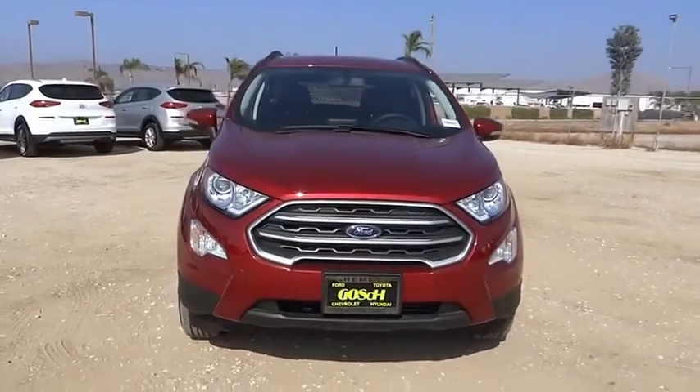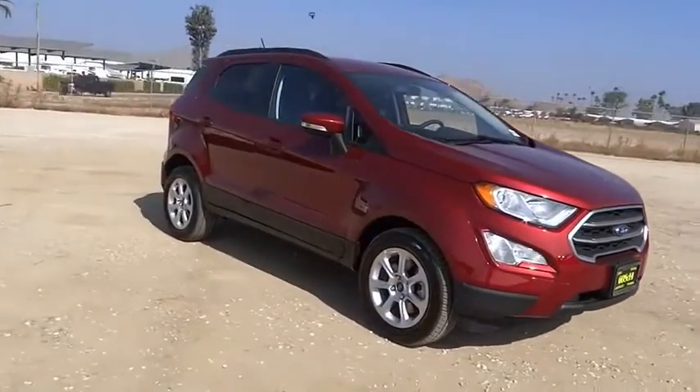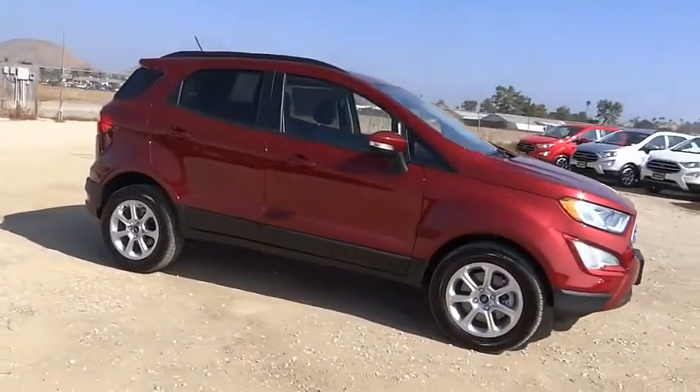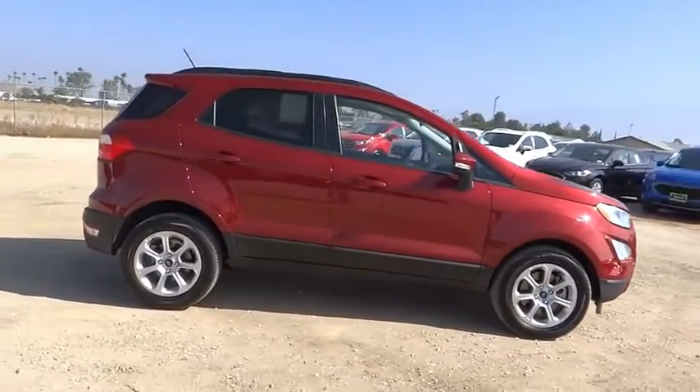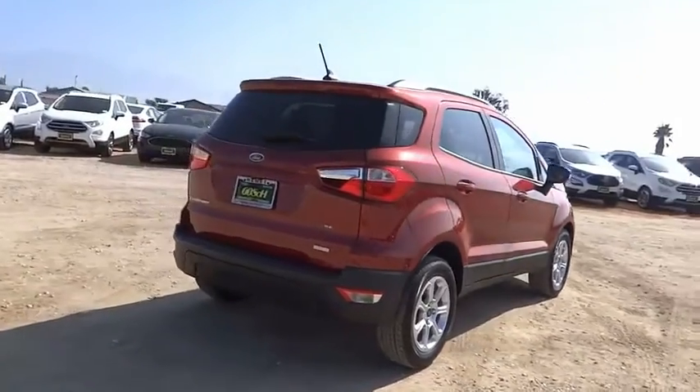Come test drive the 2020 EcoSport. The Ford EcoSport has an upgraded interior that provides you all the features you could ever want. It also offers the functionality of an SUV, but in a size where you feel in control.